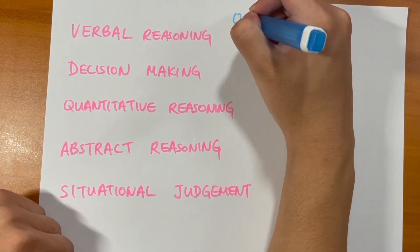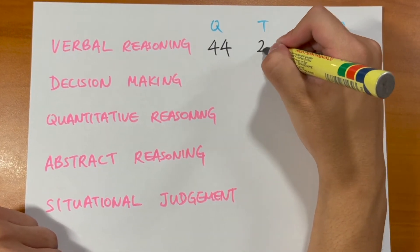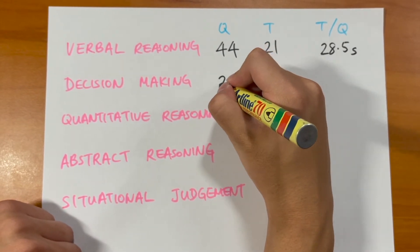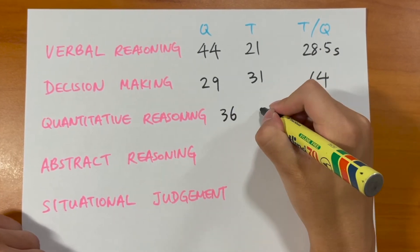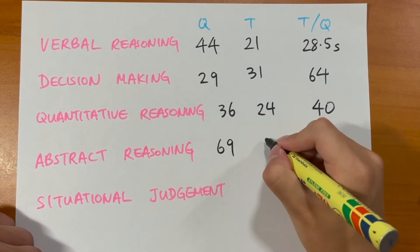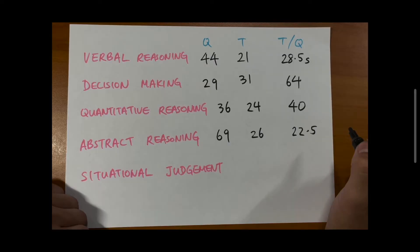Now let's look at how many questions and how much time you get for each section. For verbal reasoning, you have 44 questions in 21 minutes — that's about 20 and a half seconds per question. Decision making is more relaxed: 29 questions in 31 minutes, giving you 64 seconds per question. For quantitative reasoning, you have 36 questions in 24 minutes — 40 seconds per question. Abstract reasoning is really quick: 69 questions in 26 minutes, which comes down to just 22 and a half seconds per question. For situational judgment, time is not really a factor — just take your time and try to get the correct answers.